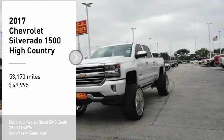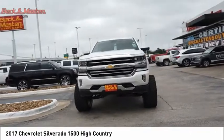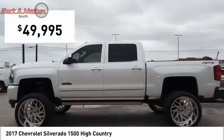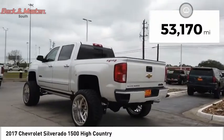Stop by and take a look at the 2017 Silverado 1500. The Chevy Silverado 1500 has the lowest cost of ownership of any full-size pickup and is priced below $50,000. This vehicle has less than 55,000 miles.